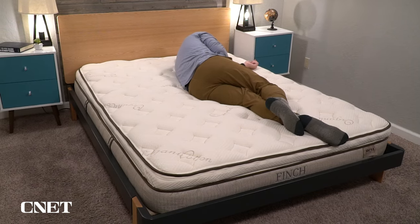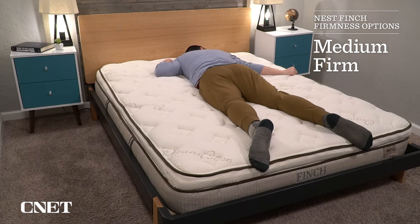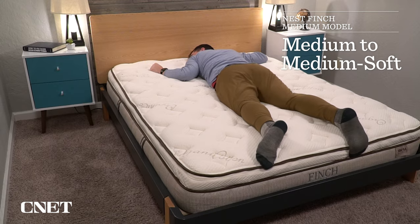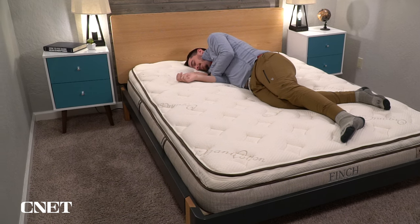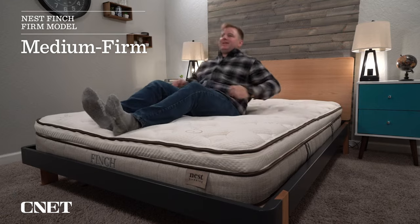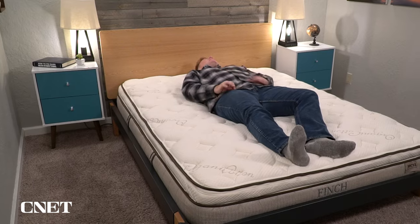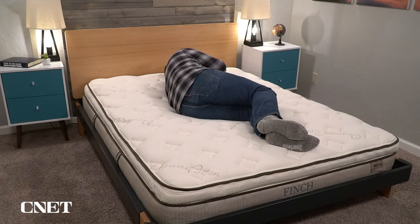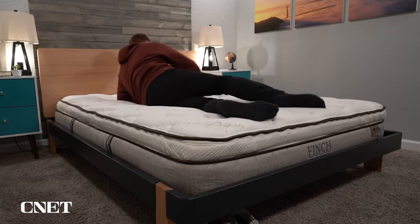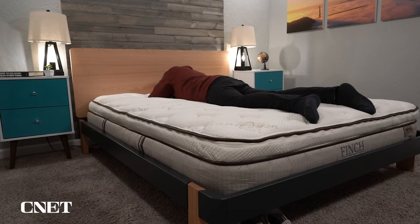Let's move to the subject of firmness. A nice feature of the Finch mattress is that you can pick and choose your firmness level — it comes in a medium model and a firm model. In our testing, we found the medium model to be slightly softer than a true medium, somewhere between a medium and a medium soft, making it a good option for strict side sleepers and certain combo sleepers. The firm model comes in around a medium firm. Keep in mind that all mattresses soften over time, so if you go with the medium, know it will only get softer. For most sleeping positions, I'd probably recommend the firm model first.